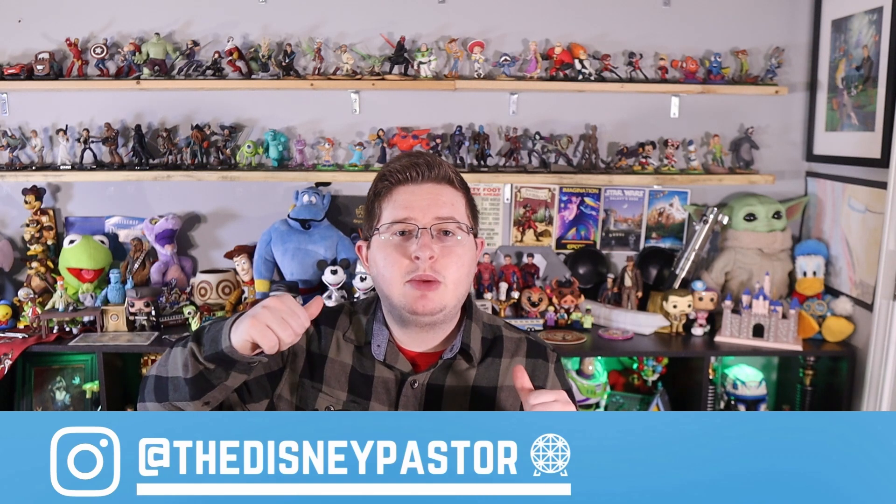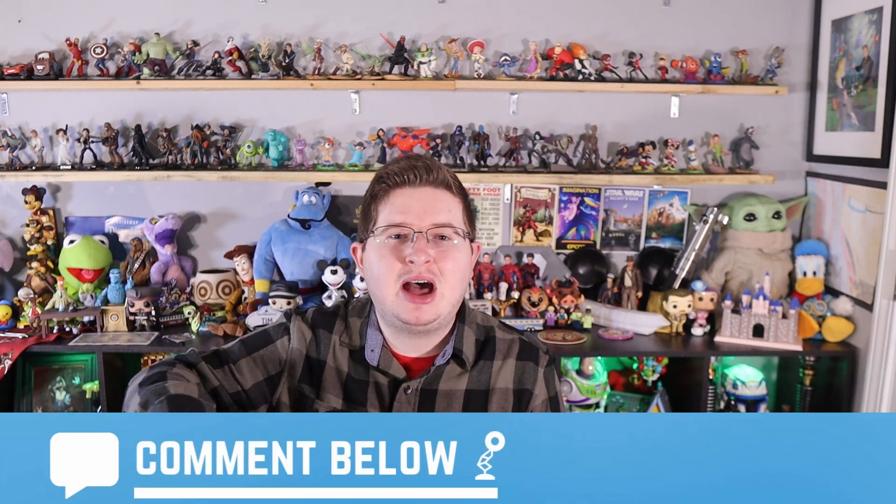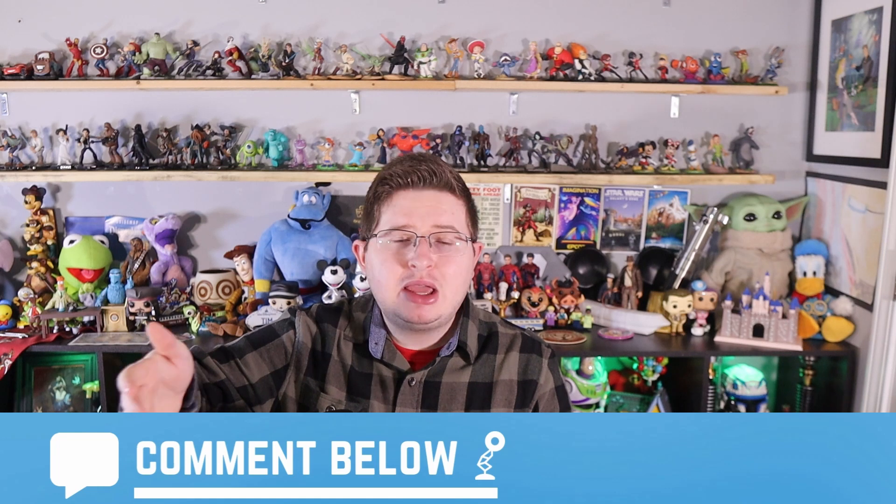Hey friends, welcome to the Disney Pastor. I'm your host, Tim, and I talk all things Disney, which includes Walt Disney animated movies. Let me know your thoughts on Bambi down in the comments below — what are things you like, what are things you don't. Without further ado, I'm going to talk about the good, the average, and the bad and give you my rating. Let's dive in.